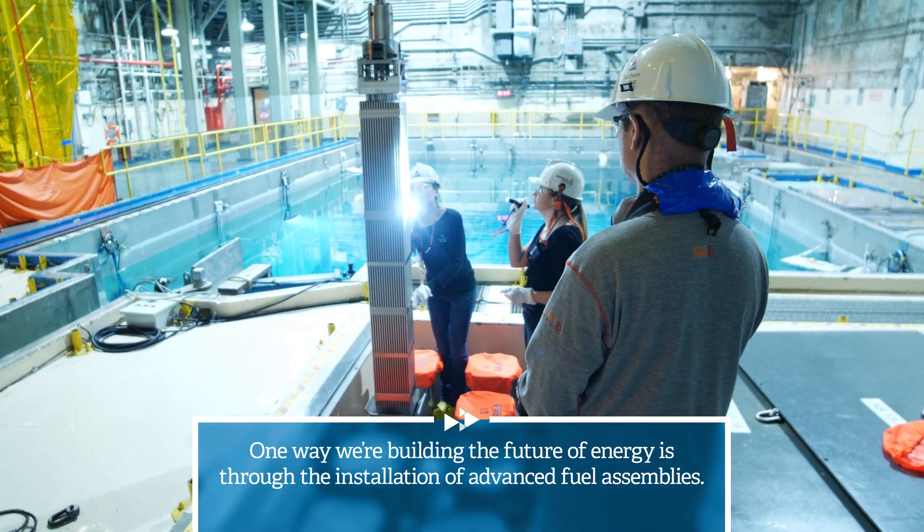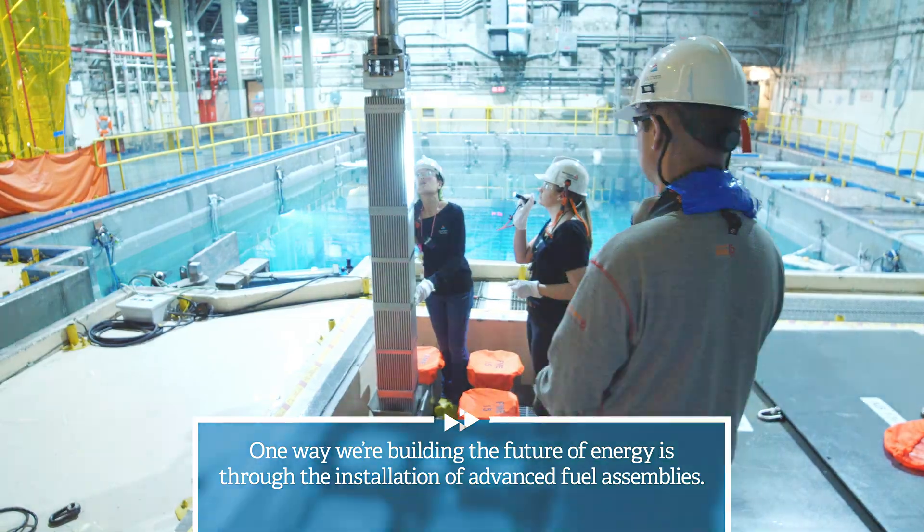Southern Nuclear is always looking for new technologies that have the ability to improve safety and add value to our customers. ATF provides an opportunity for this as an innovation that helps us get better every day.